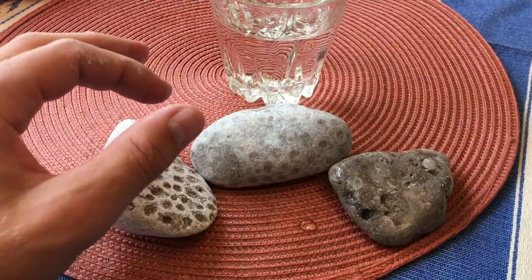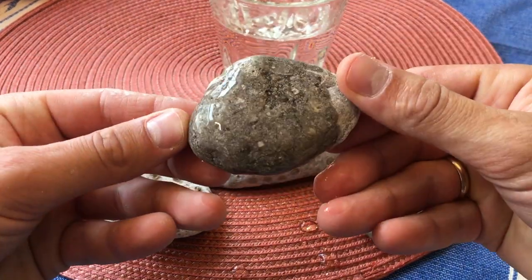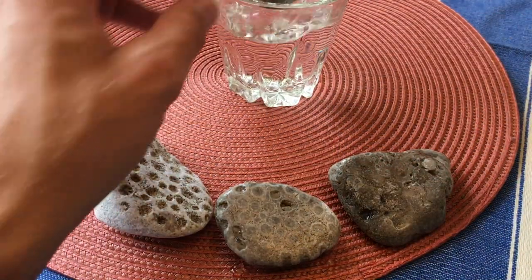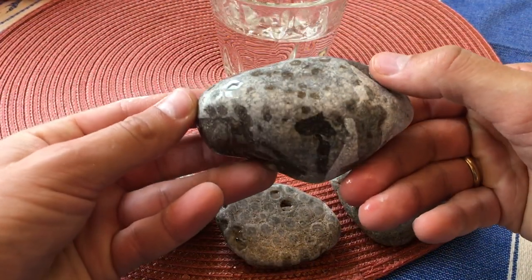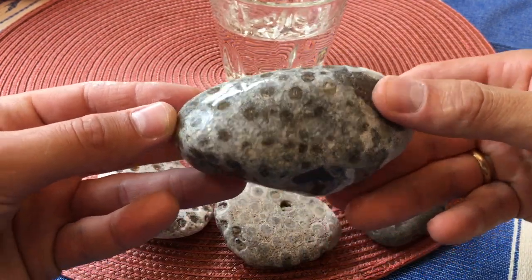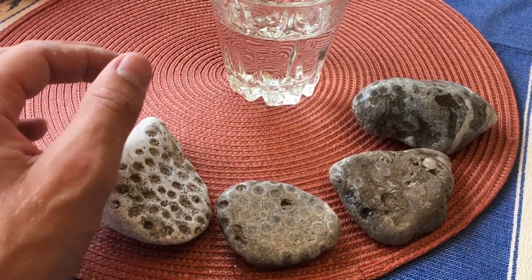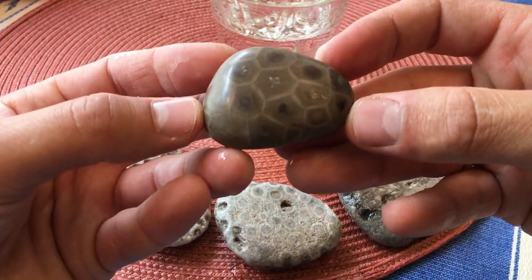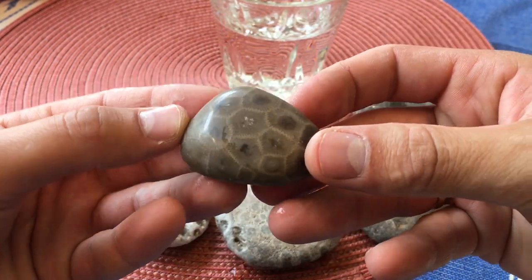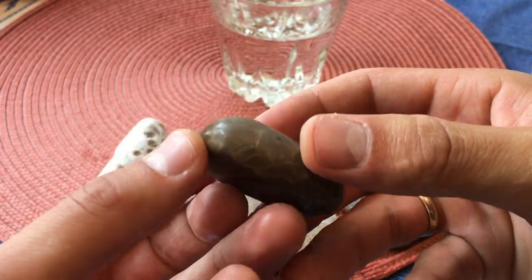Let's do a couple more here — look at that, super cool. Let's do this one too because I think it looks really good. Look at that — I don't know, there are like various grades of Petoskey stones, but these are just so cool. I don't have anything like this in Montana. She also sent one that her dad had polished — look at that, those just turn out so cool once they've been worked on. That's beautiful.